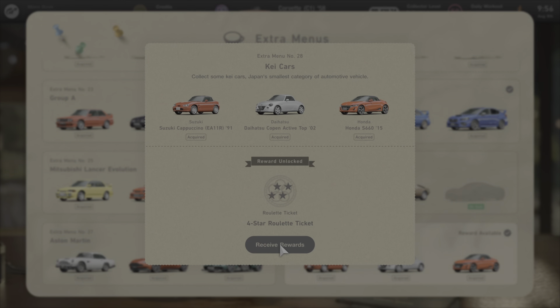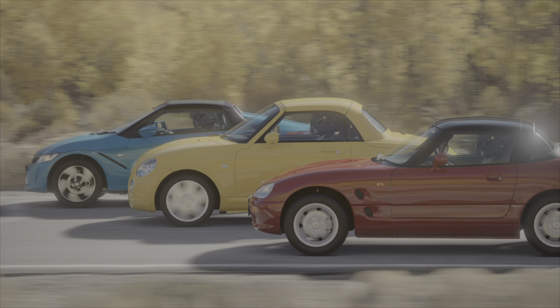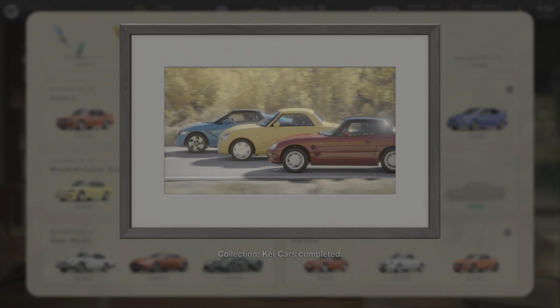The third and final extra menu added in update 1.36 is for the key cars. Collect all three and you get another photo for your collection along with a four-star roulette ticket.